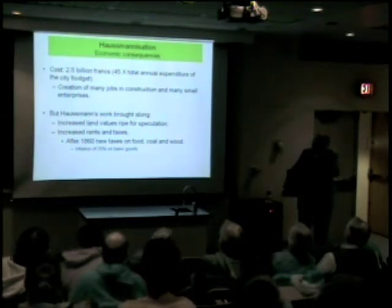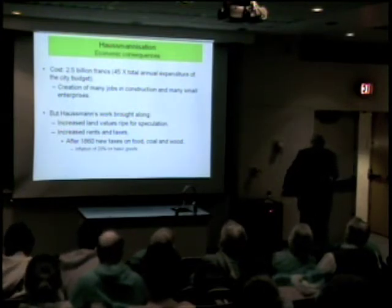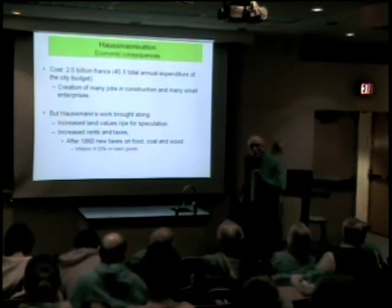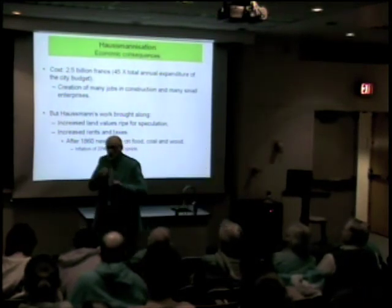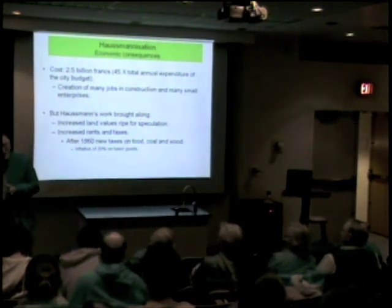What he spent was 45 times the annual expenditure of the city budget. He had some very wily ways to finance this, but he couldn't finance it all. Originally there was a tax — the tax wall — and all foodstuffs and goods coming into the city were taxed. Haussmann extended that tax to building materials, so that any developer who wanted to put up a house paid into the system.